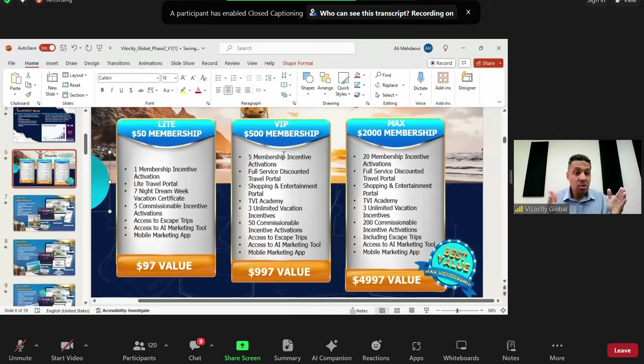The escape trip in the Max and VIP is not just an invitation once a year — it's actually included. You just need to cover your flights, which your lifestyle bucks can handle for you, and just like that you're in the next escape trip we organize. That's for a one-time $2,000 BMP investment.